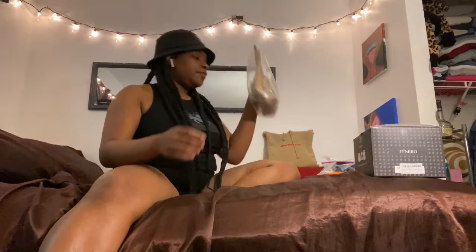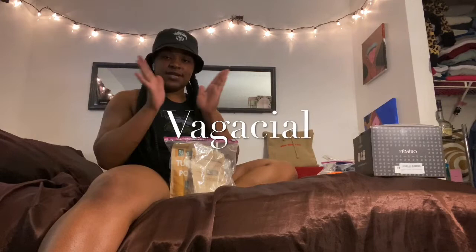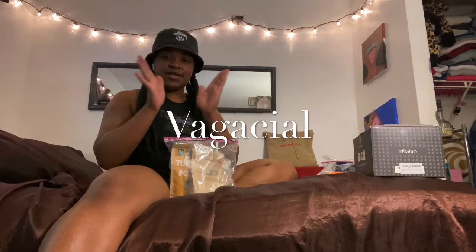My next thing is for when I do my vajaycial mask. If you don't know what a vajaycial is — it's the word 'vagina' and 'facial' put together. Vajaycials help with ingrown hairs, they help brighten, they help exfoliate. There's a girl on YouTube whose vajaycial process is chef's kiss — I'll link her below.